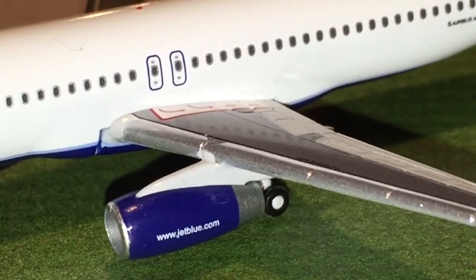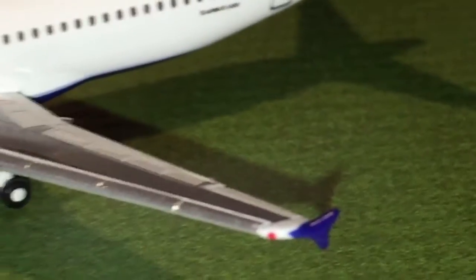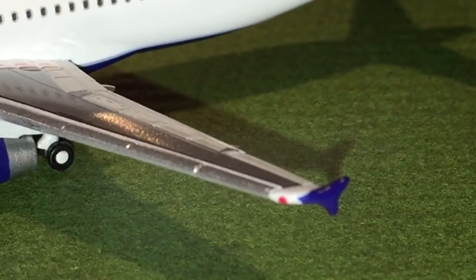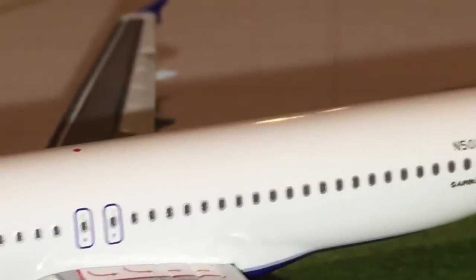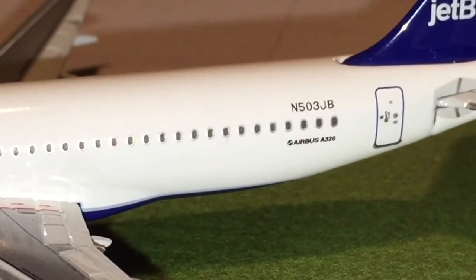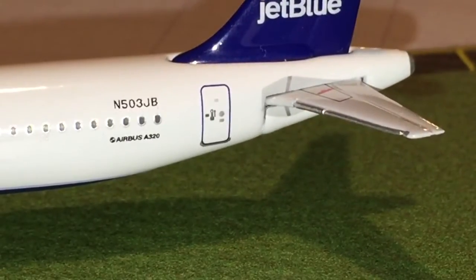The landing lights, the emergency exit off the wings, and then we have the main landing gears. There's the wing — you can see the red navigation light and all the flap slats and spoilers. Then we have the other wing and the rest of the cabin. The registration for this aircraft is November 503 Juliet Bravo and it says Airbus A320. And then the last but not least door.